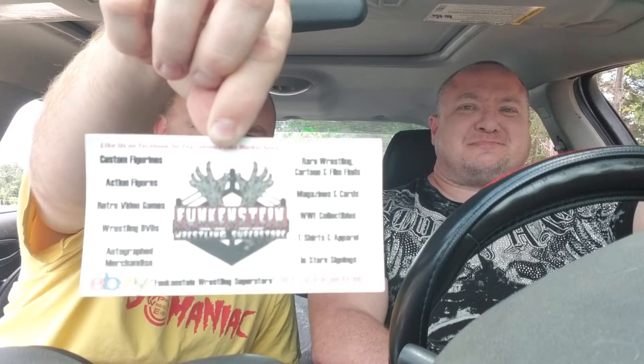Right off the bat, we got a card: 'Like us on Facebook for English flea market store hours and exclusive deals.' This is Funkenstein's Wrestling Store — they have an eBay site as well. They have custom figures, action figures, retro video games, wrestling DVDs, autographed merchandise, and many other things. This is one of the places you can find Kazbro. He has his own site on Facebook and eBay, but he also sells out of this store. Check that out — appreciate Kazbro for sending this to us. Check out Funkenstein's Wrestling Superstore on eBay and Facebook.